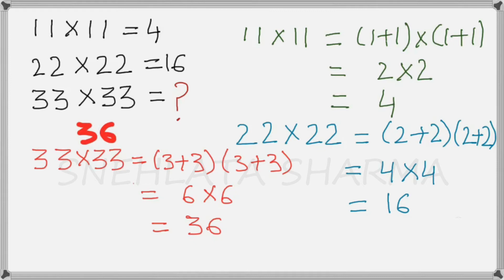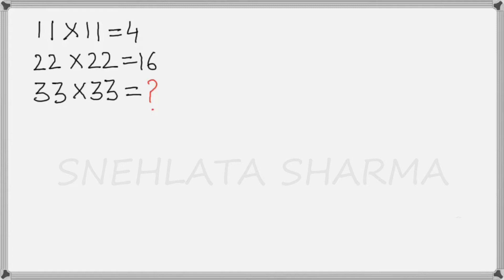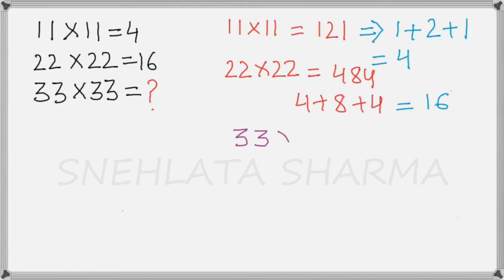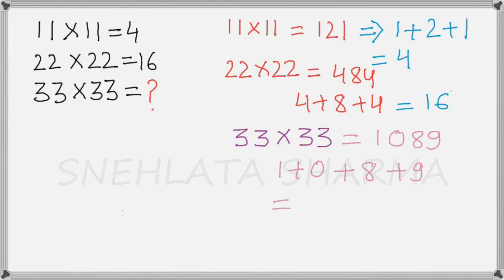However, there are people who believe the answer is 18. They believe the procedure is to find the sum of the digits of the actual product. For 11 multiplied by 11, the actual product is 121, and if we add the digits 1+2+1, we get 4. For 22 multiplied by 22, the product is 484, and adding the digits 4+8+4 gives 16. Similarly, for 33 multiplied by 33, the product is 1089, and adding the digits 1+0+8+9 gives 18. This is why some people believe that 18 is the correct answer.